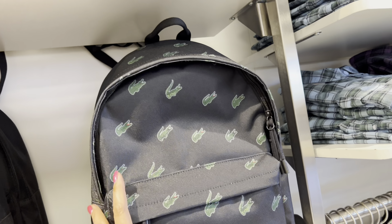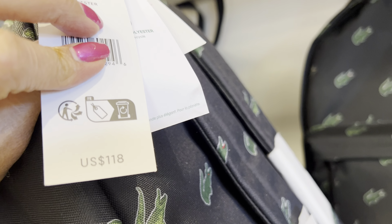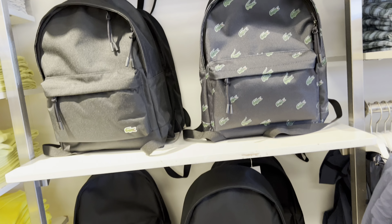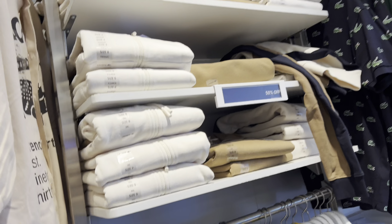Here. Here. Here. Backpack — $18. Guys, thank you very much for watching, thank you for coming. 50% off!